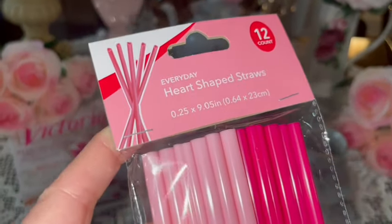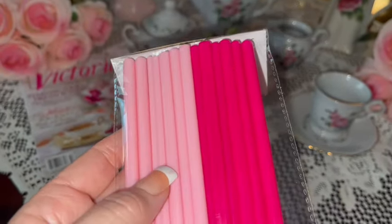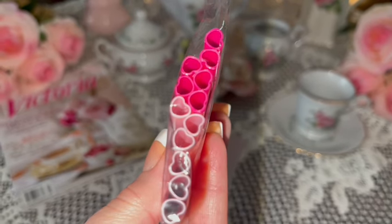I also got these heart-shaped straws — they're cotton candy pink and hot Barbie pink, and they are heart shaped. Isn't that cute!